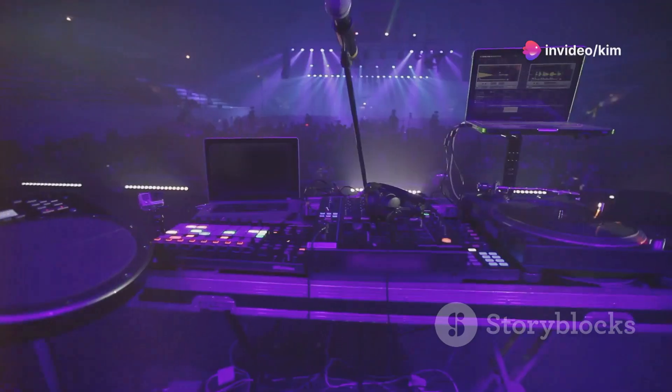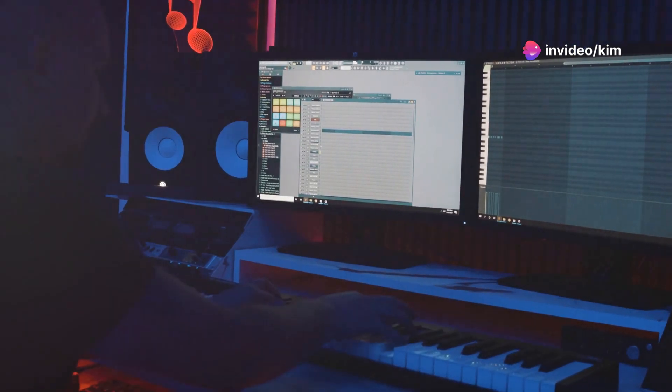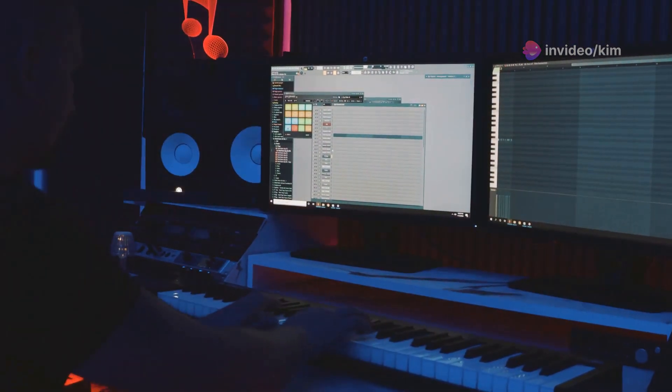Want to take your tracks from the studio to the stage? Let's see how FL Studio and the Pioneer CDJ 3000 can make it happen.